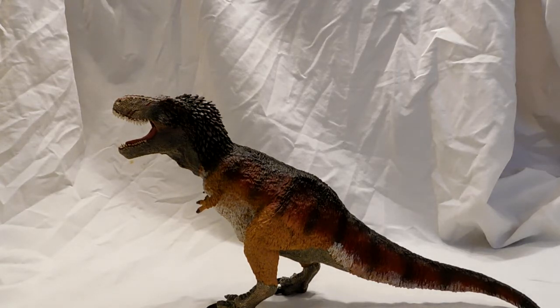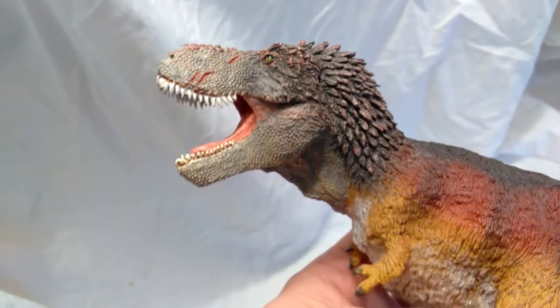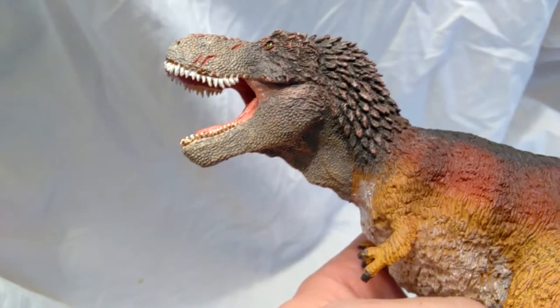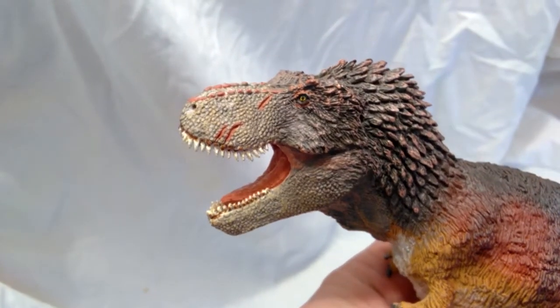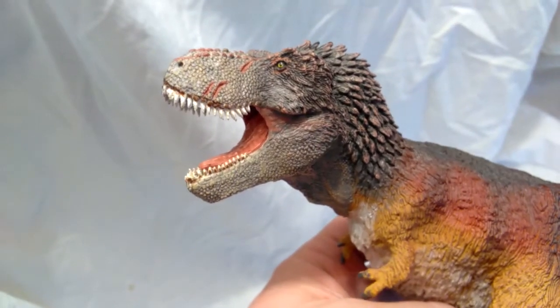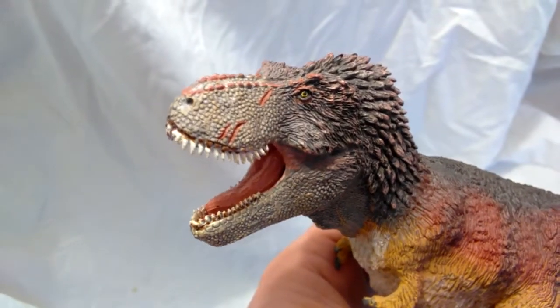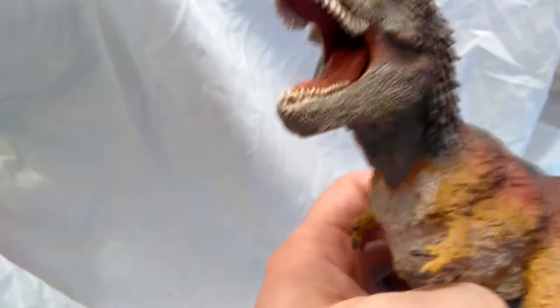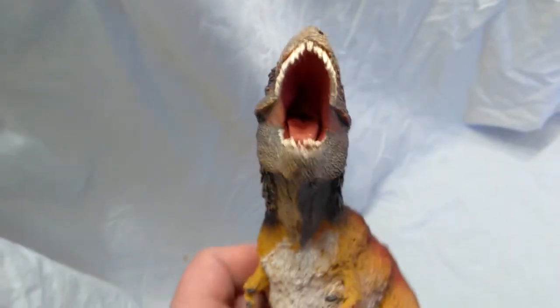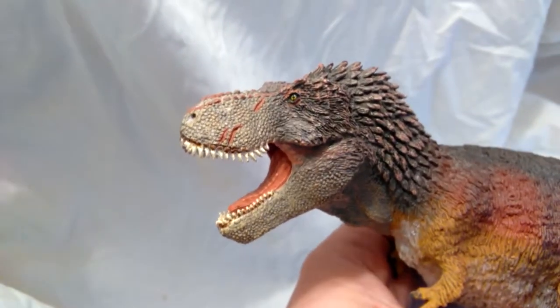Absolutely beautiful — I cannot get enough of this model. Let's get a closer look. Looking up at the head, the sculpt work all over is absolutely incredible, with so much detail in the scales on the face. There are nice little scars and wounds giving it a very rough appearance, as if it's been through quite a few battles. The eye is a nice yellow color with a black pupil and looks fantastic. The inside of the mouth is colored beautifully and sculpted wonderfully.